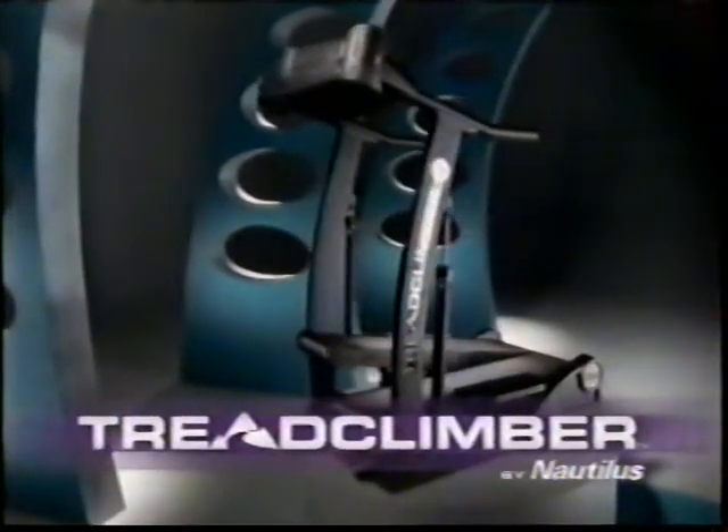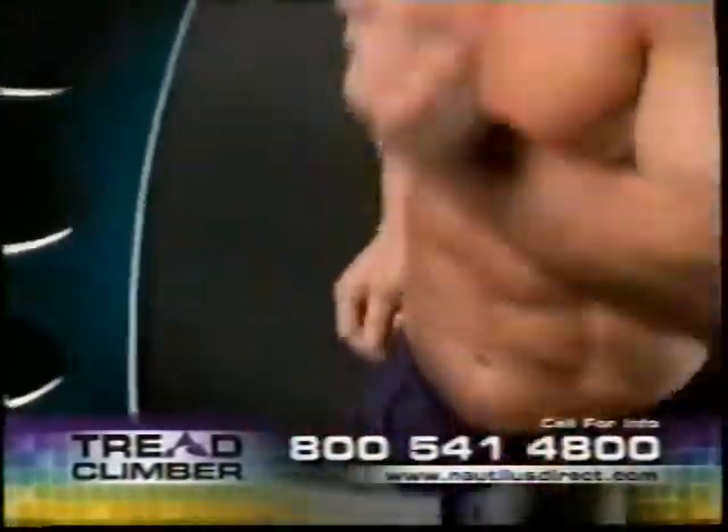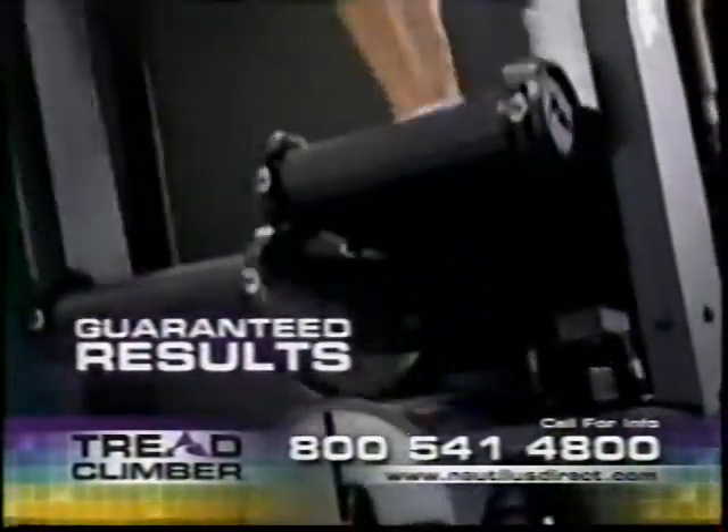Introducing the TreadClimber by Nautilus — a machine so effective we guarantee results in just 30 days.